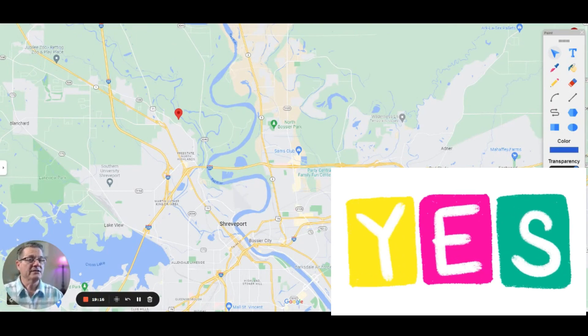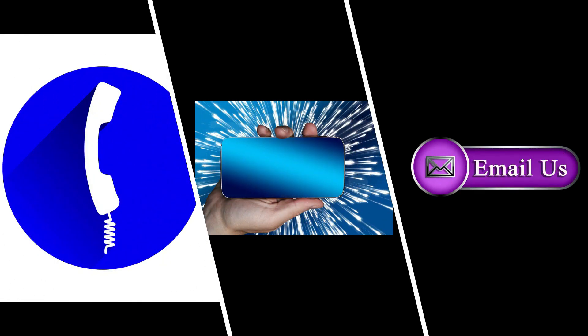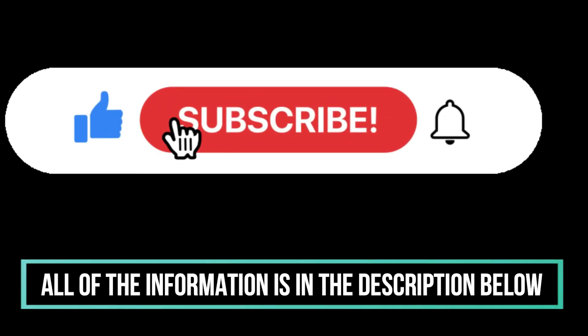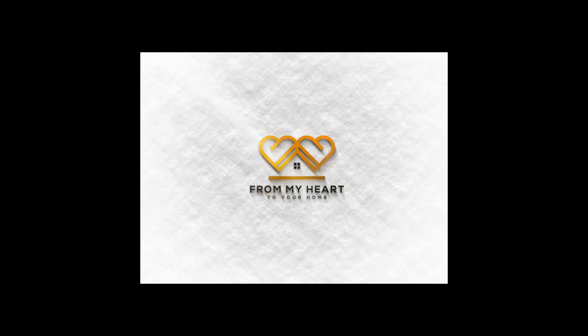You're going to love Trinity Bluff — it's a great location, right off the road and easy to find. For the price, this is one you'd want to put on your list. Whether you're moving in nine days or 90 days, give us a call, shoot us a text, or send us an email. All the information is in the description below so we can help you make a smooth move to Shreveport-Bossier City. From my heart to your home.